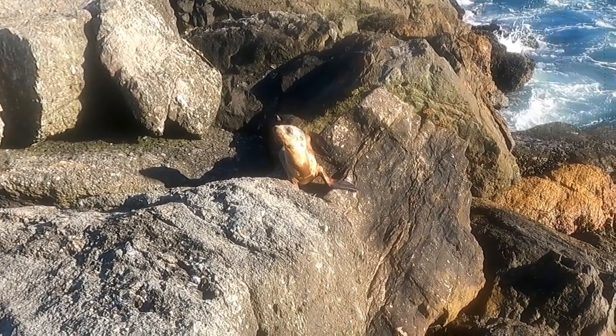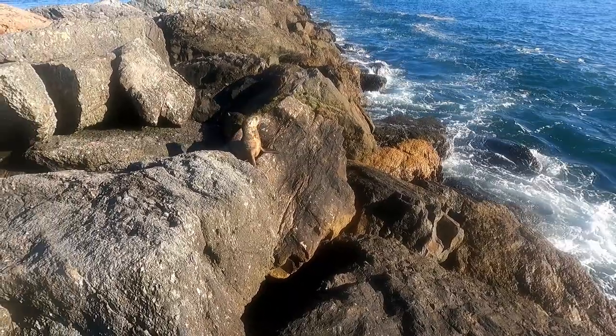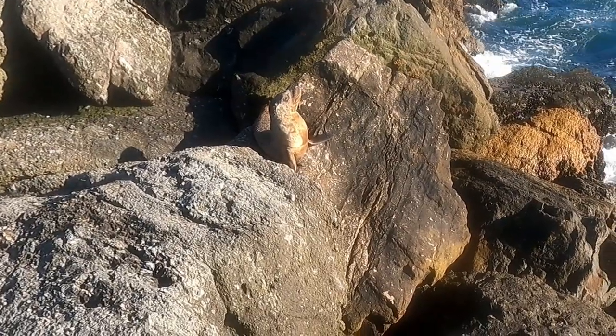Hello, Mr. Tiny Sea Lion. Alright, I'm just gonna leave you be. You do your thing. If you're just gonna chill next to me, I'm gonna call you Fred.